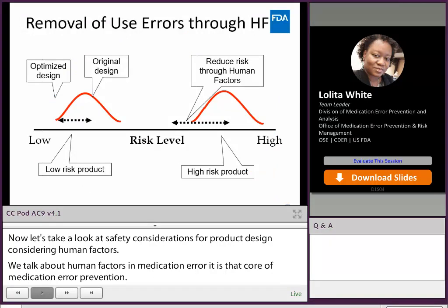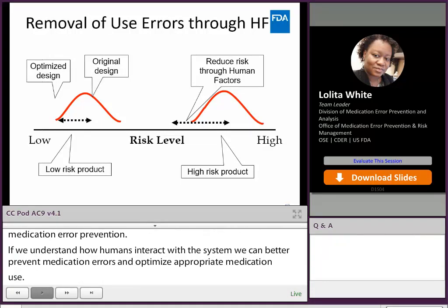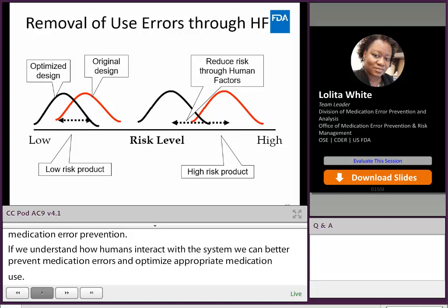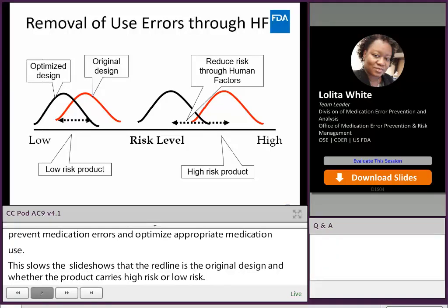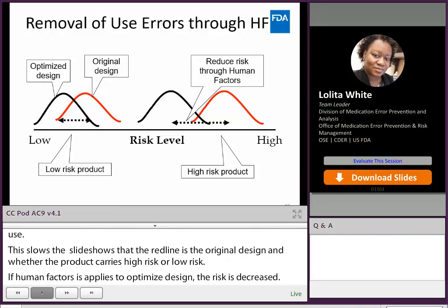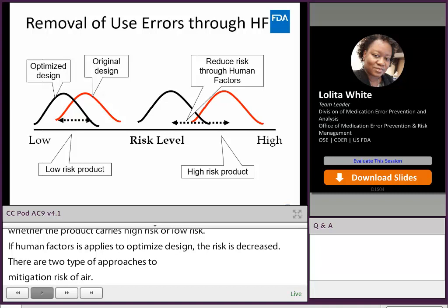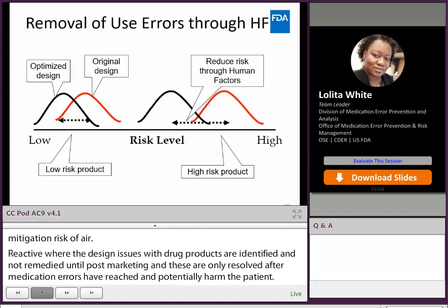This slide shows that there is a risk level continuum. The red line represents the original design and whether the product originally carries high risk or low risk. If human factors is applied to optimize the product design, the risk is decreased. There are two types of approaches to mitigating risk of medication error: reactive, where design issues are not remedied until post-marketing and issues are only resolved after a medication error has potentially harmed the patient; or proactive, where design issues are identified early and addressed prior to marketing to prevent medication errors from occurring.